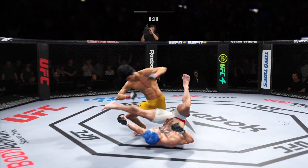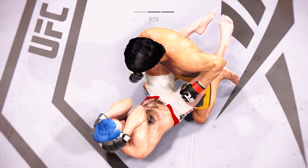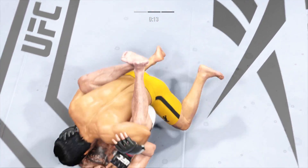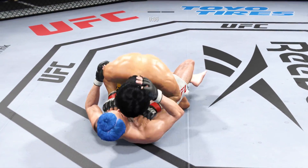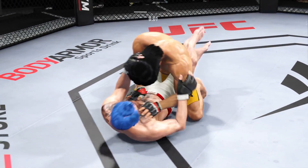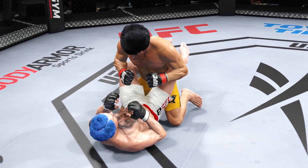Dude's hurt — turn him off, go get him! Final seconds of round one. Strong bottom work here, staying busy. Entertaining scrap so far.